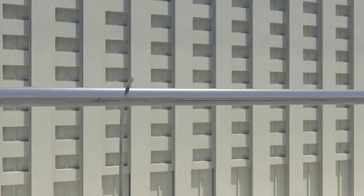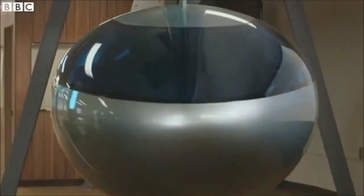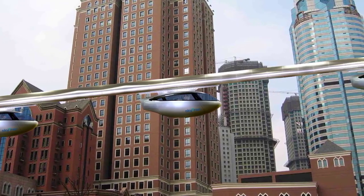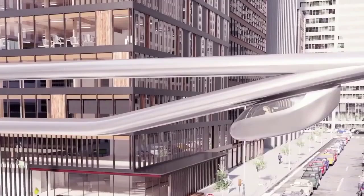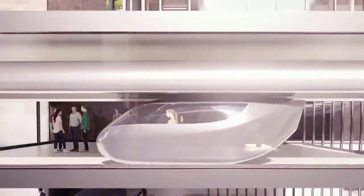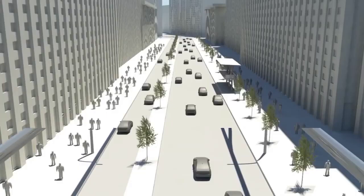Passengers can request and schedule pods on demand, enjoying a direct route to their chosen destination without stops or transfers. With electric propulsion and zero direct emissions, SkyTran holds the potential to significantly reduce urban carbon footprints. Its vehicles could attain remarkable speeds, significantly cutting travel times in congested urban areas and reducing the stress associated with daily commuting.